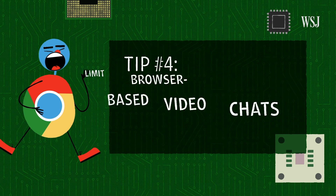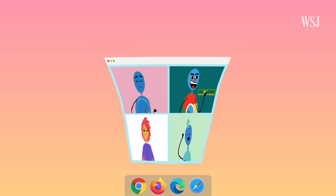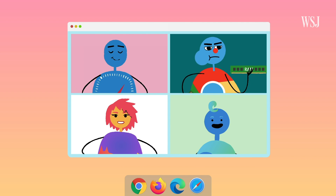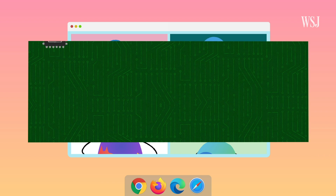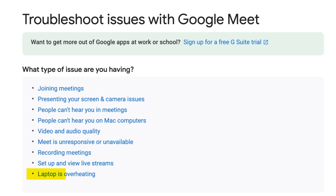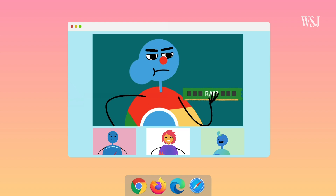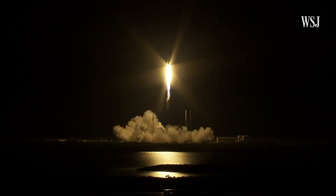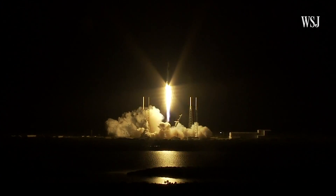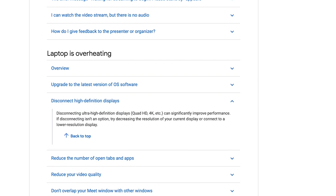Tip number four: limit browser-based video chats. You know what tabs take up the most RAM and CPU power? The ones handling video calls. Video calling is a lot more processor-intensive, especially when you have multiple callers. Google Meet used up a whopping 1.5 gigabytes during tests, no matter what the browser. Google even offers Google Meet tips for overheating laptops, including one that says using the spotlight view — which shows one caller at a time — will conserve CPU power. Another good tip to stop the crazy fan noise is disconnecting your external monitor when using a website for video calling.